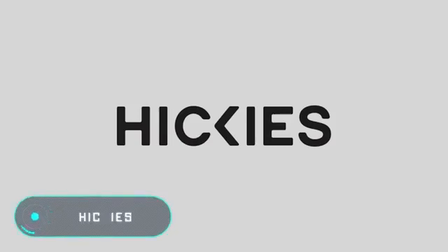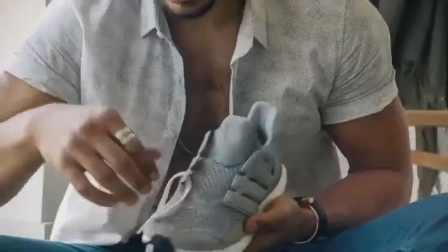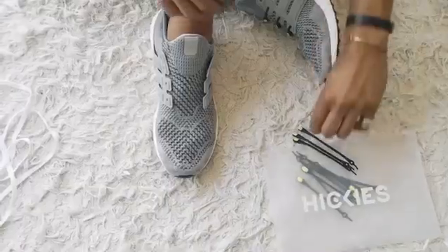Hickeys: these magical elastic shoelaces need no knots or bows. The Hickeys adapt to any shoe size, stretching to the width of the foot and locking by itself.